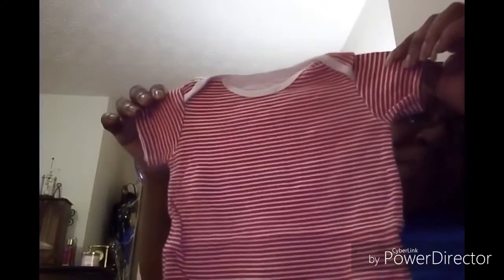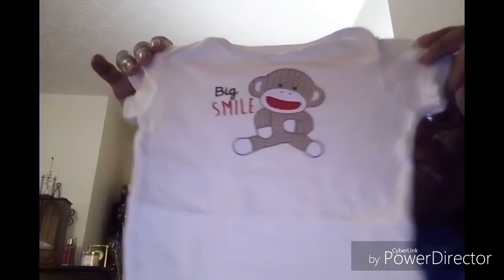And then we have another onesie — this is cute. This is called Baby Starters. Red and white striped onesie. And then we have, oh this is cute as well — same Baby Starters with monkeys. This is so cute. And then we have another saying by Baby Starters — it says 'Big Smile' with the monkeys. That's cute, isn't it?